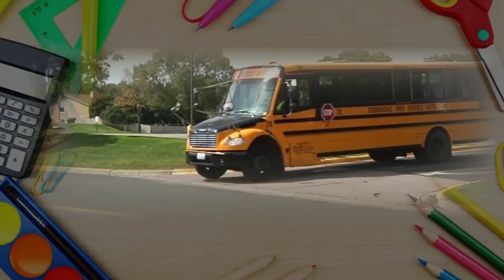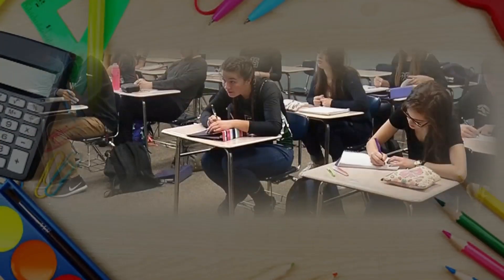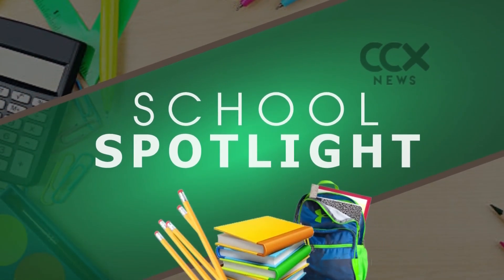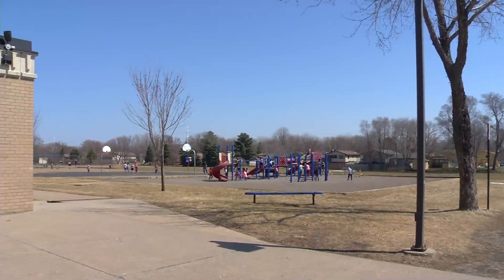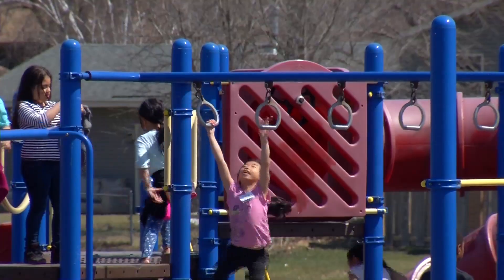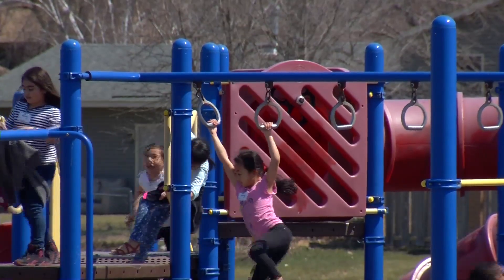An enhanced music program and a unique learning environment are some of the things that make Palmer Lake Elementary stand out. Reporter Sonia Goins has more in today's School Spotlight. Palmer Lake Elementary is a community school with a different vibe from other learning environments.